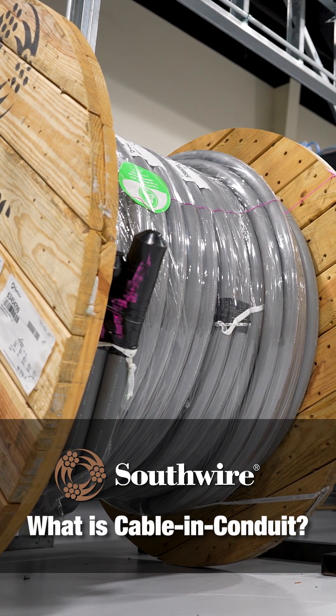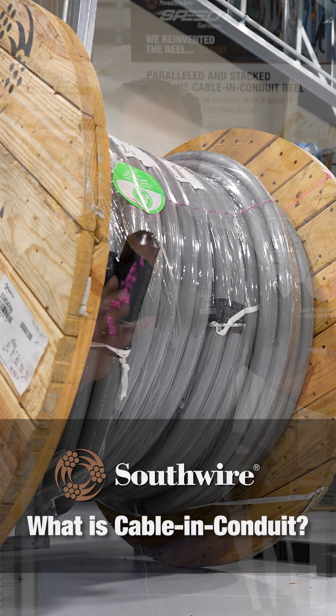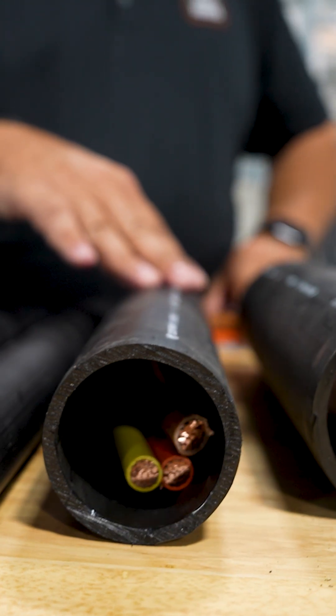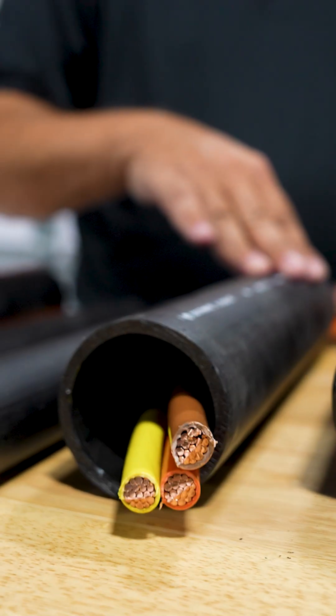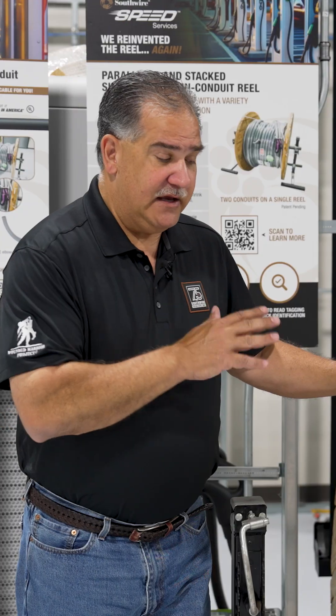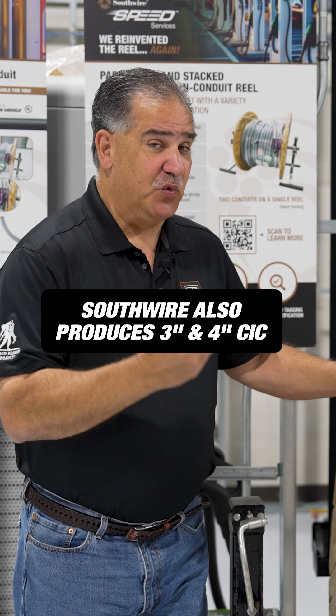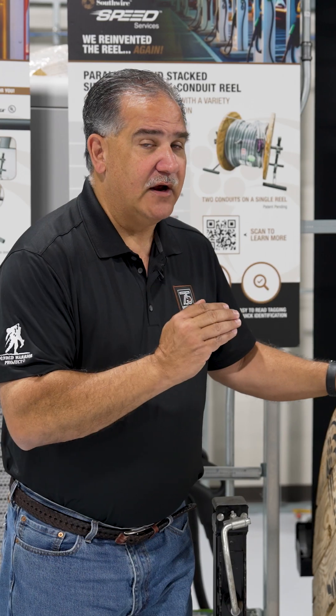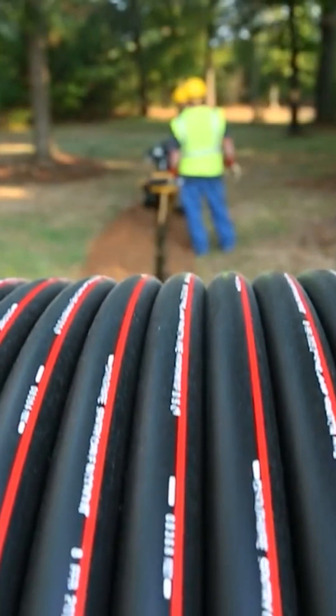So what is cable and conduit? Cable and conduit is an ATP plastic pipe that we actually produce. What Southwire does differently, starting 12 years ago, is we produce the product and actually put the cable in as we produce it. A lot of people don't realize there are other manufacturers out there that make cable and conduit, but they stop at two inch. Southwire also produces three and four inch conduit with wire in it — as we make the pipe, we put the wire in — giving you a much broader product range to use on your job site.